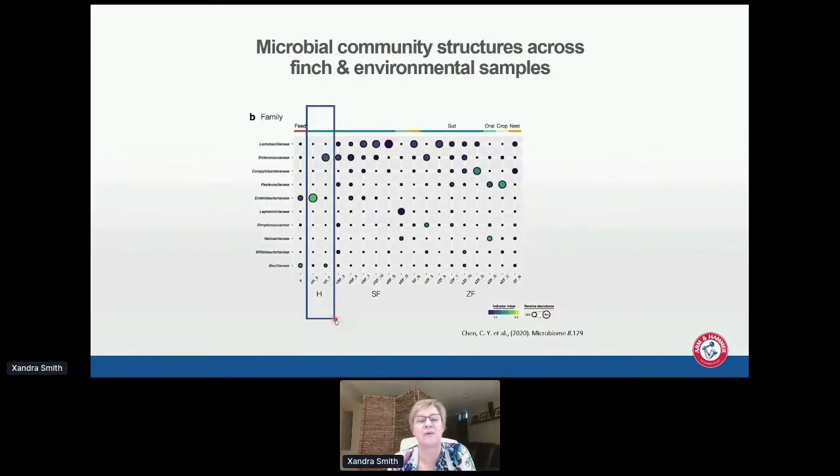Looking at the diversity of bacteria found: the feed shown in red has mainly Enterobacteriaceae and Bacillaceae. The hand-reared birds show Enterobacteriaceae by day three and Enterococcaceae by day seven — very similar to day-of-hatch chicks. Whereas the fostered birds and zebra finch-reared birds show a lot more diversity in the microbiota, which matters because we've heard a number of speakers today about how important it is to have a diverse microbiota.